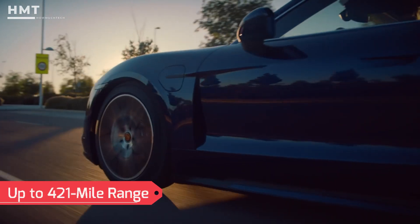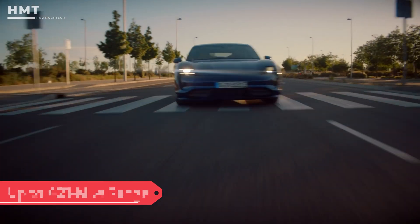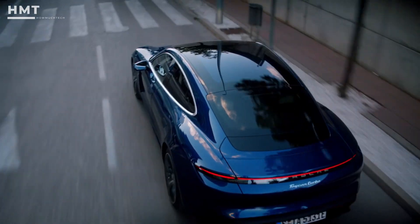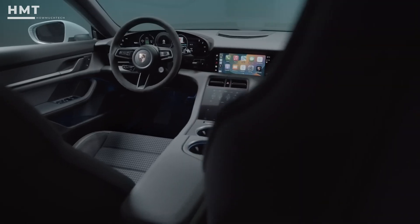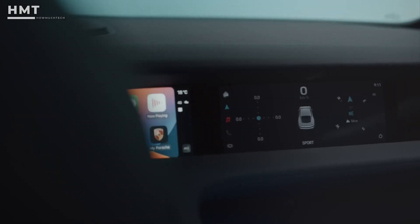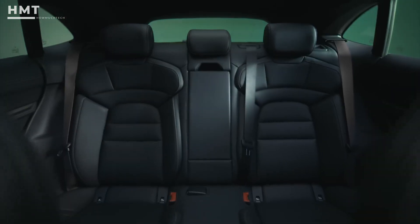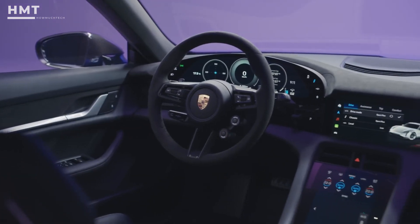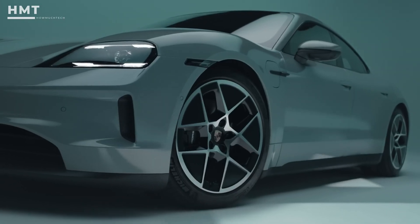With a quoted range of up to 421 miles depending on the model, and fast charge times, the Taycan's performance is top-notch and its interior is a showstopper. Especially if you opt for features like the optional passenger display, or luxurious touches like the full leather interior and custom trims, though these extras do add to the cost. If you can stomach the price, the Taycan offers an experience few other EVs can match.